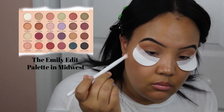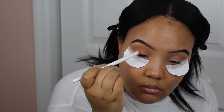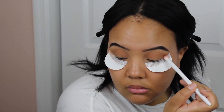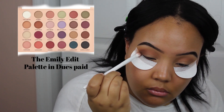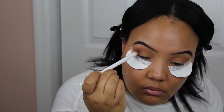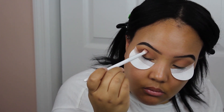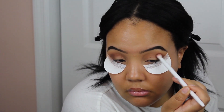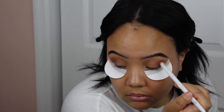Now I'm going in with the shade Midwest from the same palette. You do not need to use all of these different browns — you can just use a light brown and then a dark brown and be on your merry way. I'm using a Wet n Wild blending brush; I love these brushes. I picked mine up from the Dollar Tree, but they also have them at Walmart. Now I'm going in with a deep chocolate brown from the Emily Edit Palette in the shade Dews Paid. I love this chocolate shade — it looks so good on deeper skin tones as well as brown eyes, making them look deep and sultry. Finding your perfect brown is a major key to make this look work.